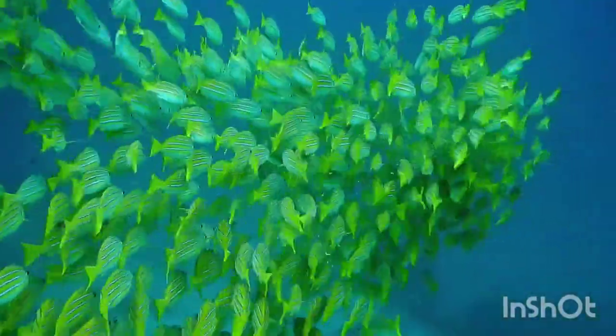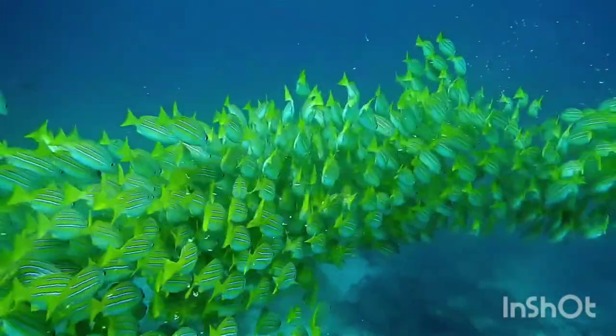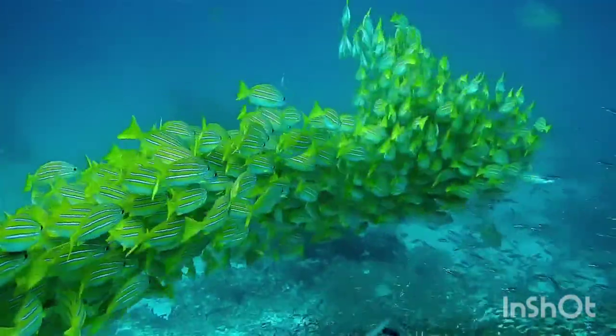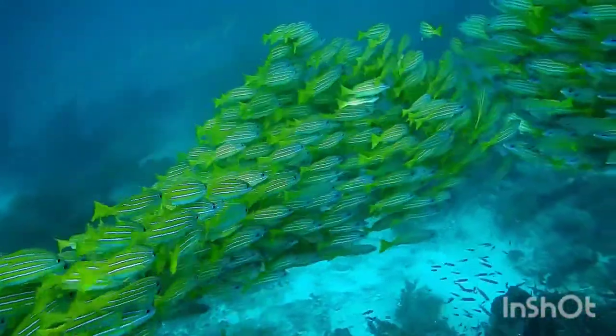Blue-lined snappers are widely distributed across the tropical Indo-Pacific, from South Africa to the Marquesas and the Line Islands in the Central Pacific.